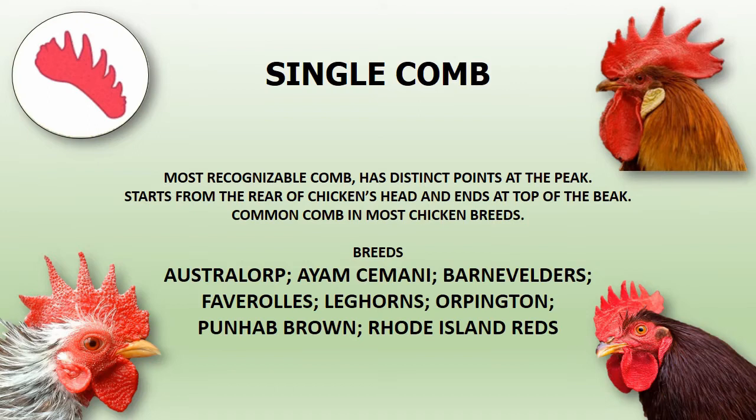Single comb is the most recognizable comb, which has distinct points at the peak. The comb starts from the rear of the chicken's head and ends at the top of the beak. This is the most common comb in most chicken breeds.